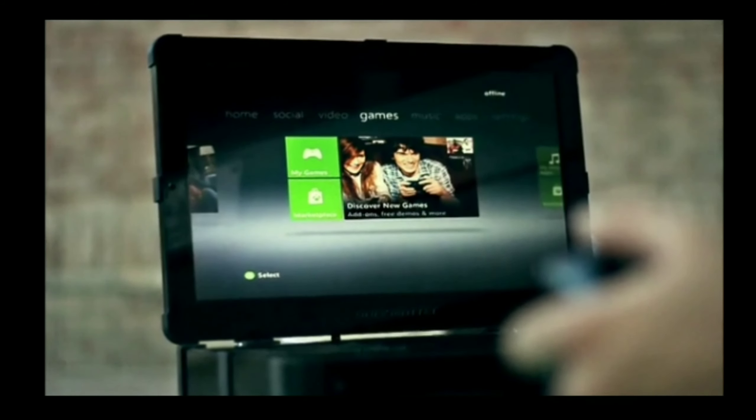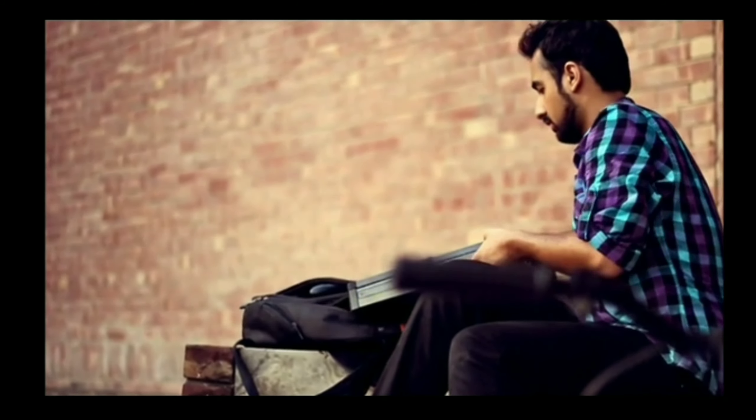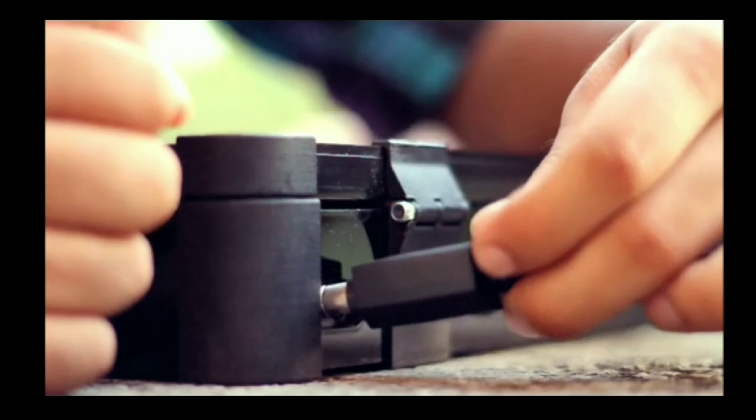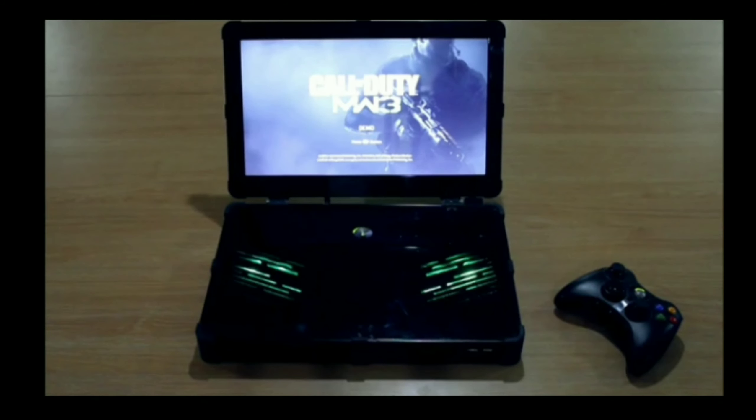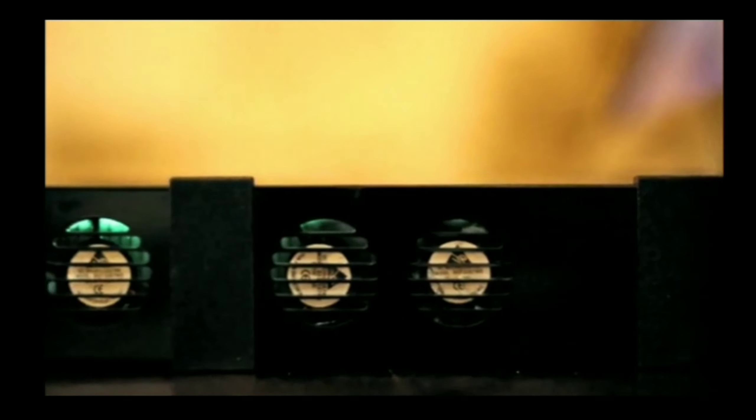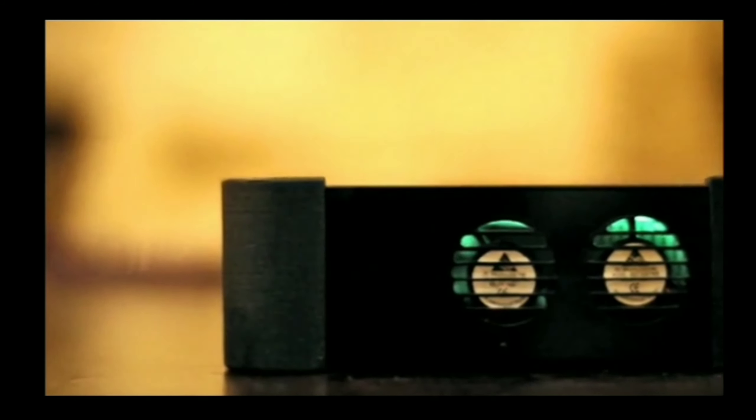Dark Matter combines an LED screen, an Xbox console, a capacitive touch interface, and other components into a compact, portable laptop that you can carry around and play with wherever you go. It's also completely customizable — from custom backlight colors to cool graphic skins, there's a lot you can do to personalize your Dark Matter laptop.